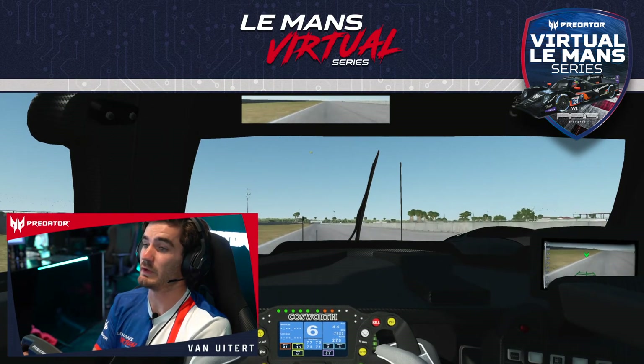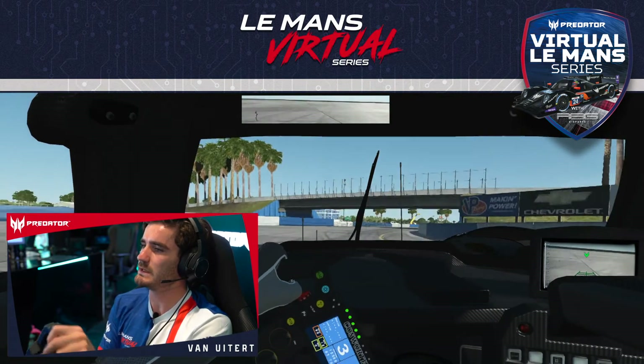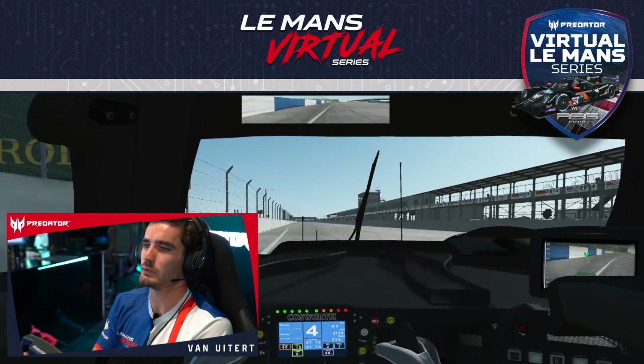Now on to what I think is the most tricky corner — the last corner. There's a huge bump in the middle. Brake really late, almost hugging the white line on the outside, and back on early throttle, getting as close as possible to the wall on the outside.